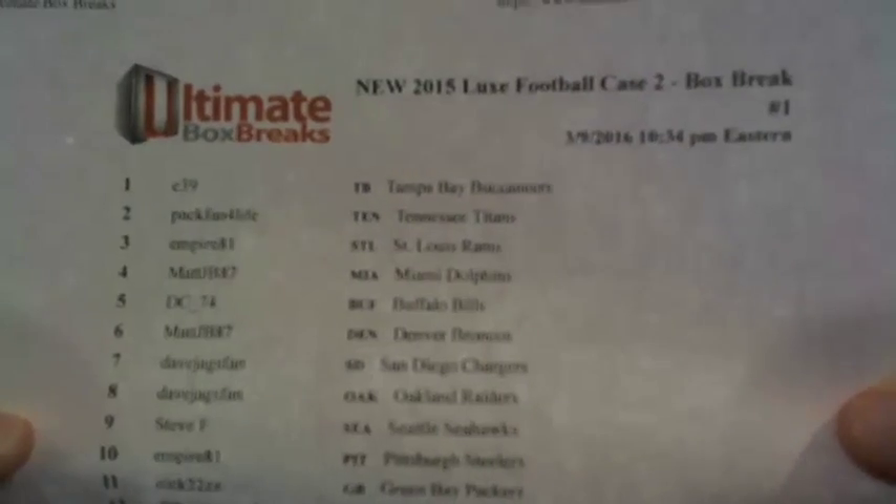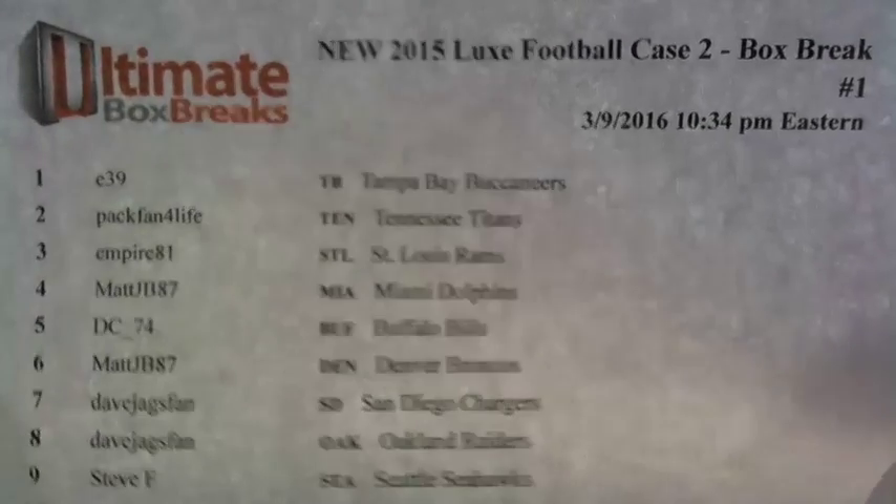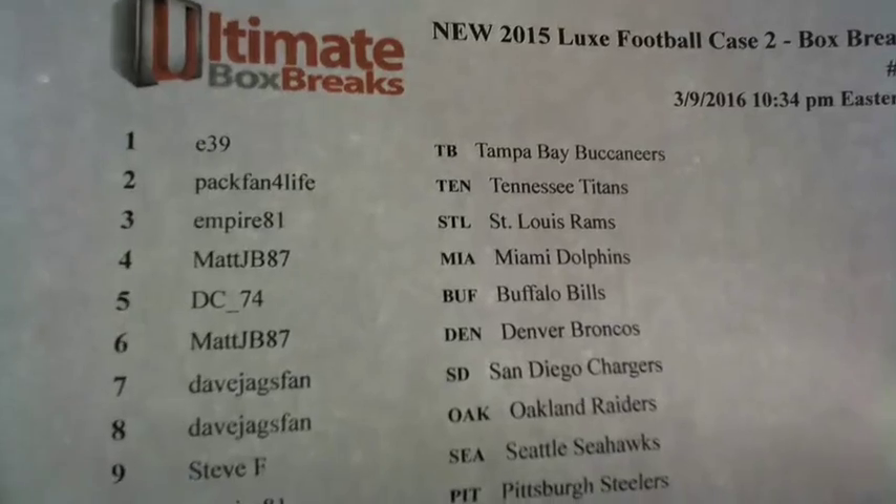Alright, here we go. 2015 Luxe Football, Case 2, Box break number 1. Dude, I think there's only a couple spots left in Case 3, Box number 1. I'd maybe give it a shot, see what happens.